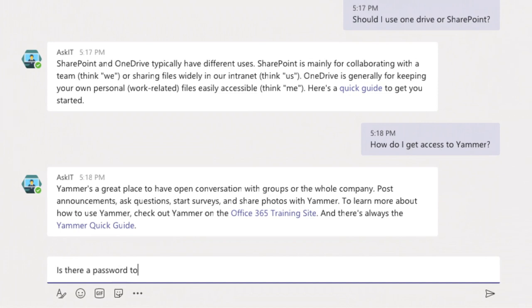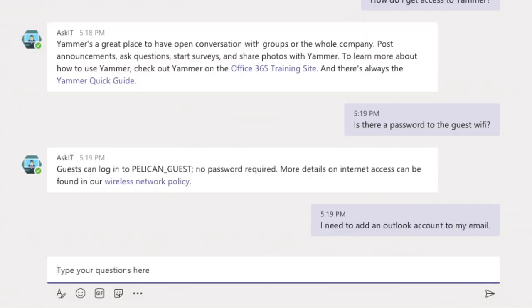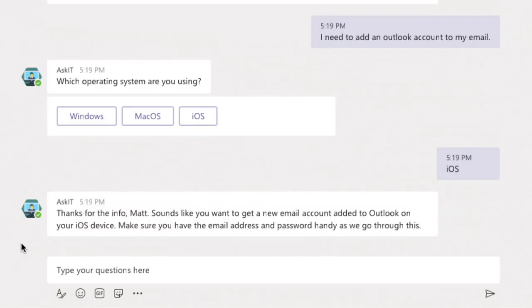A bot can bring the experience of all those tools together into one place. Imagine an IT help bot where you can request the guest Wi-Fi password and get a new email account added to your device. One is knowledge, the other is dependent action — both connected to data systems you already have. And both, if you want, can automatically file a ticket with your favorite IT help desk tool behind the scenes, giving you the metrics and the credit for how effective your bot is. A good bot gets things done and provides you the knowledge you need, anytime you need it, through a natural conversational interface.